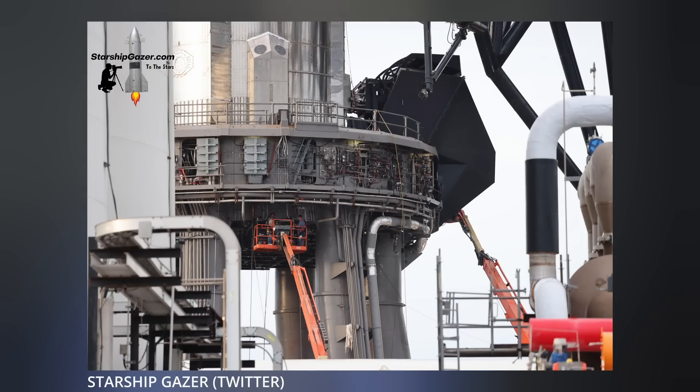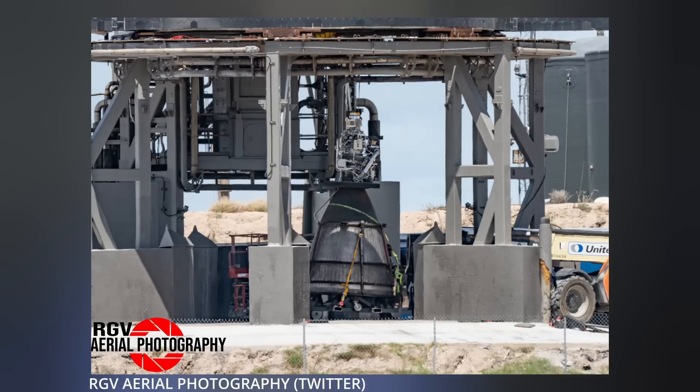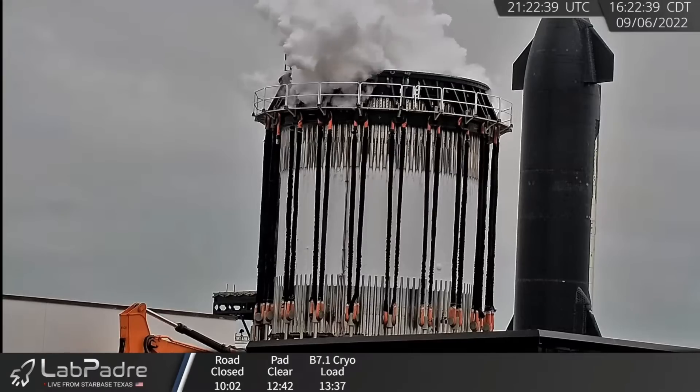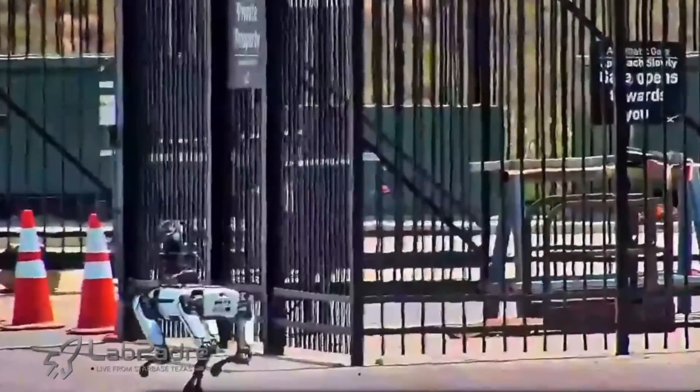Since last week's video, SpaceX crews continue to make adjustments and improvements to stage zero at Starbase to prepare for more static testing, culminating in the first orbital Starship launch with a possible booster catch by the tower, but also prepping the vehicles themselves. On Tuesday, the B7.1 test tank was put through another cryo-stress test with the aerodynamic pressure simulator. No obvious issues were apparent, but that didn't stop SpaceX's robo-pooch from going for a walk during these recent tank tests.